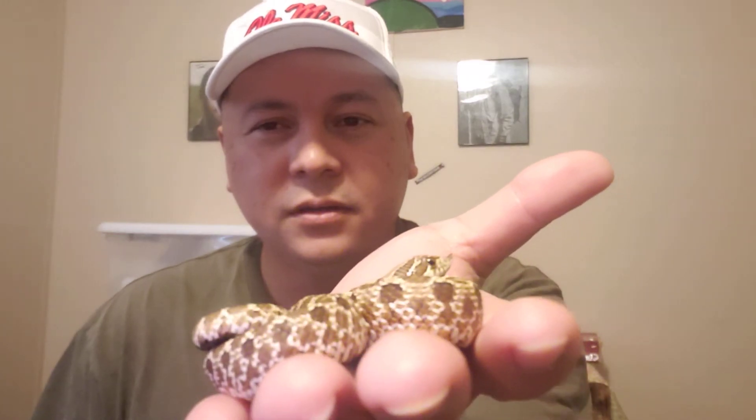Sometimes they play dead to distract — they'll roll over, stick their tongue out, act like they're dead. They also bluff strike. When he's scared, if you go to grab him too fast — I've never seen him do it, but the little female that we have will do it. She'll strike at you, but they strike with their mouth closed, so it's just like a little peck. They can also musk on you, which has a very strong odor.